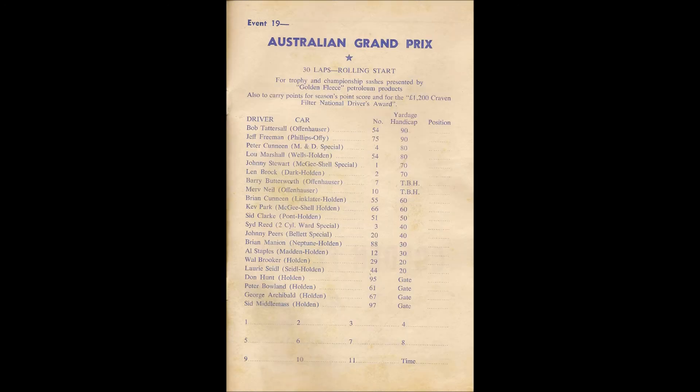We move on now to event number 19 — the second most important speed car event on the Sydney Showground calendar for 1965. It's the Australian Grand Prix, to be decided over 30 laps, rolling start. 20 cars are now underway on this one-third of a mile Sydney Showground Speedway. Bob Tattersall, one of the favourite drivers, driving the Offenhauser car 54. Tattersall won the event in 1960 and 1962.